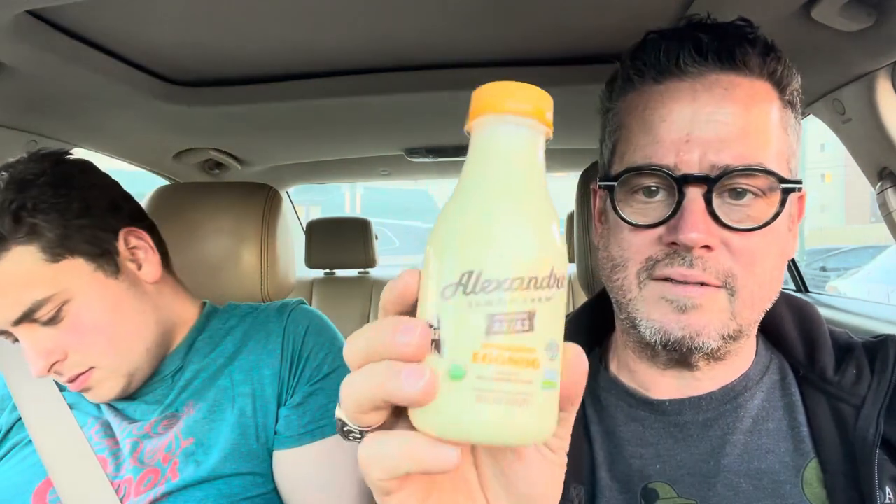It's certified humane, California Real California milk, USDA organic, A2A2 certified, regenerative, digestible dairy. We don't want to make this too long — this thing has 4 grams of protein in it. Let's just give it a shot. Funky smell. That's what eggnog is supposed to smell like. But it tastes great — tastes really good.